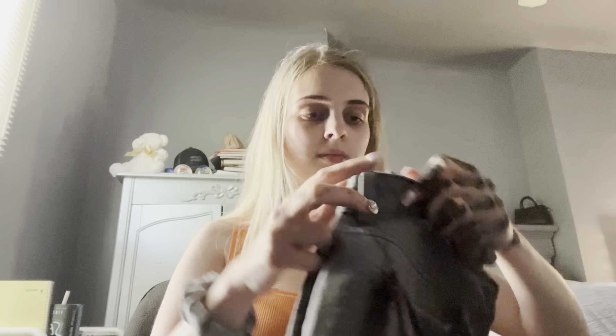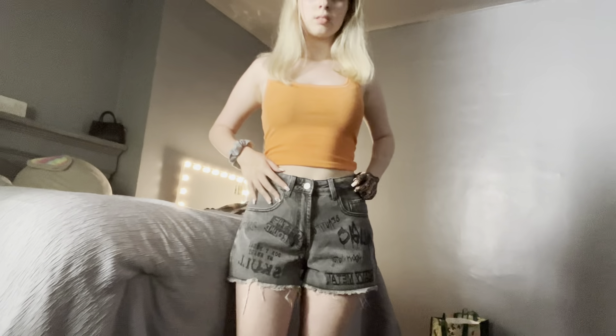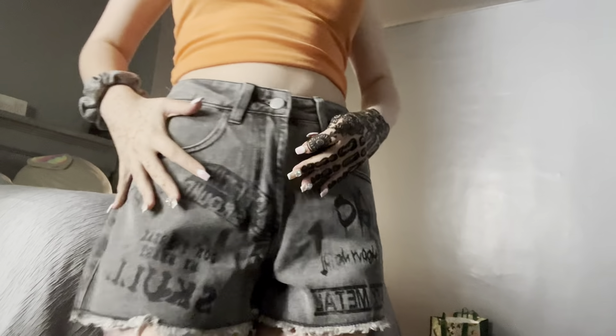Next up we have some more jean shorts, but these ones have words on them so they're very cool and unique to me. It looks real nice and unique. I'm about to try them on. This is what they look like — look at the words. They look real nice.